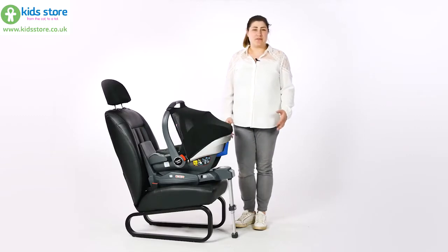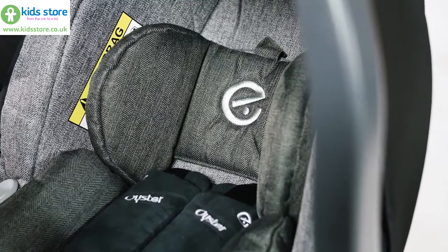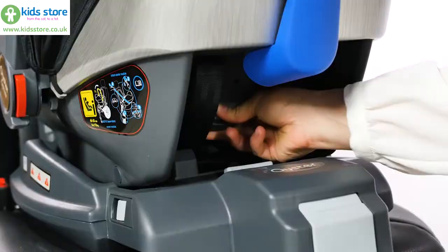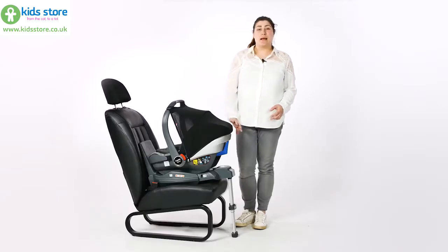Suitable from birth up to 83cm, approximately 15 months, and a maximum of 13kg, it features an easily adjustable harness and headrests that move up together. It also has an integrated sun canopy that attaches to the carry handle of the car seat. There's a brushed aluminium plate on the back that really gives the seat a defined look.